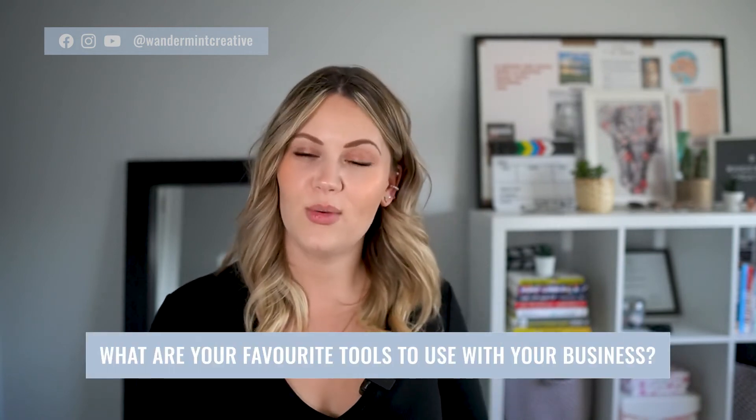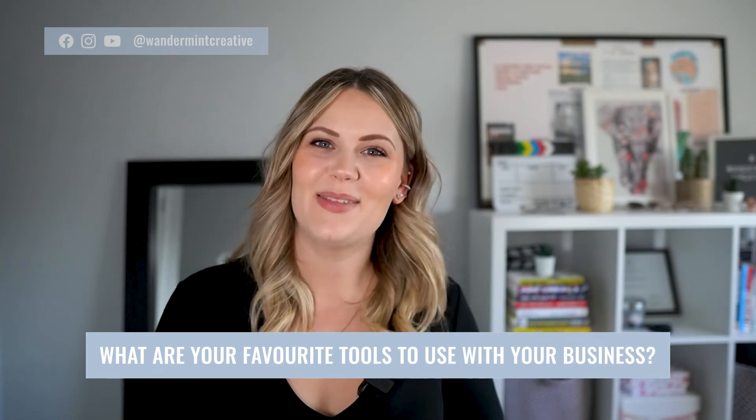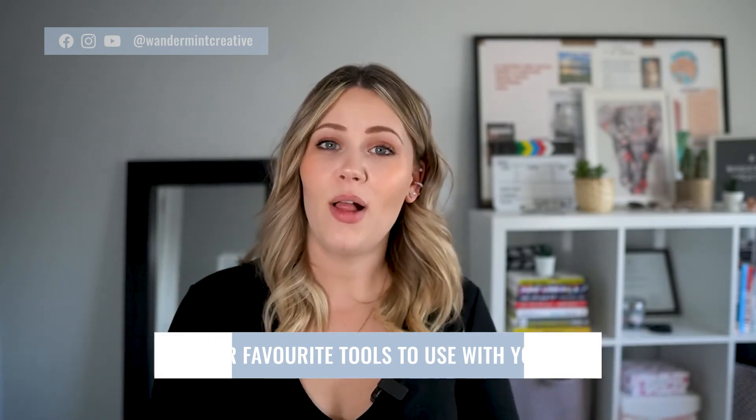So now that you know my seven favorite tools that I use to run my business, I would love to know what some of your favorite tools are — let me know in the comments below. And finally, how do all of these things work together? That's the last bonus tip that I promised you if you stayed till the end of this video, so here it is.